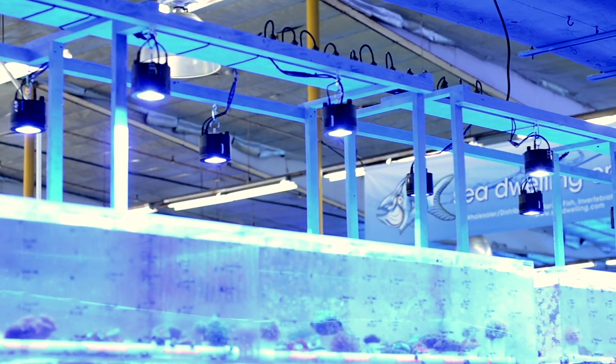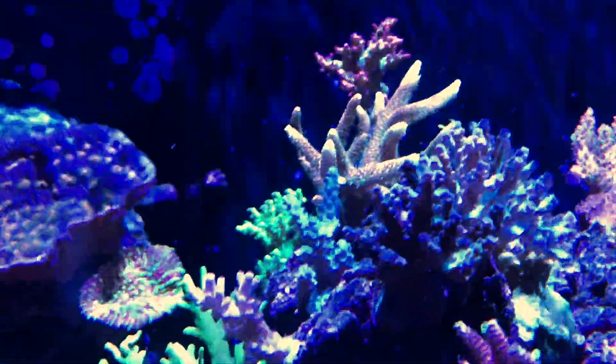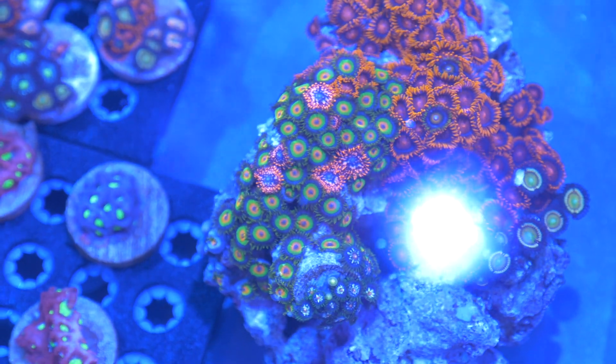We can really create the perfect environment for each animal, whether it's SPS coral that wants that brighter light or a darker coral that needs that darker blue. We can really give them everything they need using the A360s.